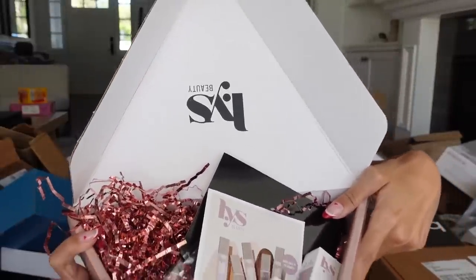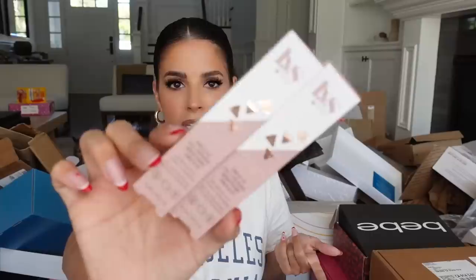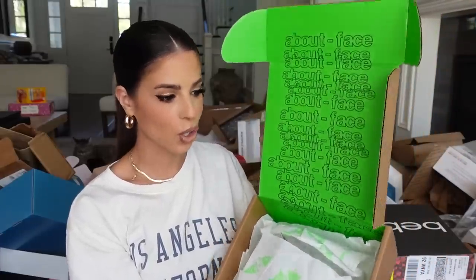We got a really cute package from LYS — a really affordable brand in Sephora. They came out with a Triple Fix Full Coverage Brightening Concealer — sounds like a dream. They sent me two shades: M1 and L6. Can't wait to try. Thank you guys for sending.